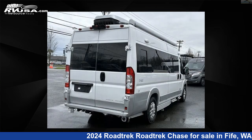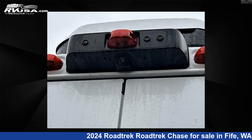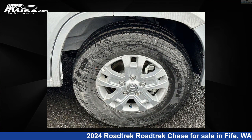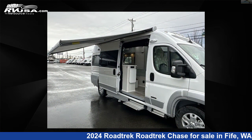This 2024 Rodtrek Chase is built on a Ram Promaster 3500 Extended Van Chassis. Remember, this is an AI-generated video of one of thousands of classified listings on RVUSA.com. If you're interested in this unit, visit the link in the video description to view more photos and the current price, or reach out to the seller.